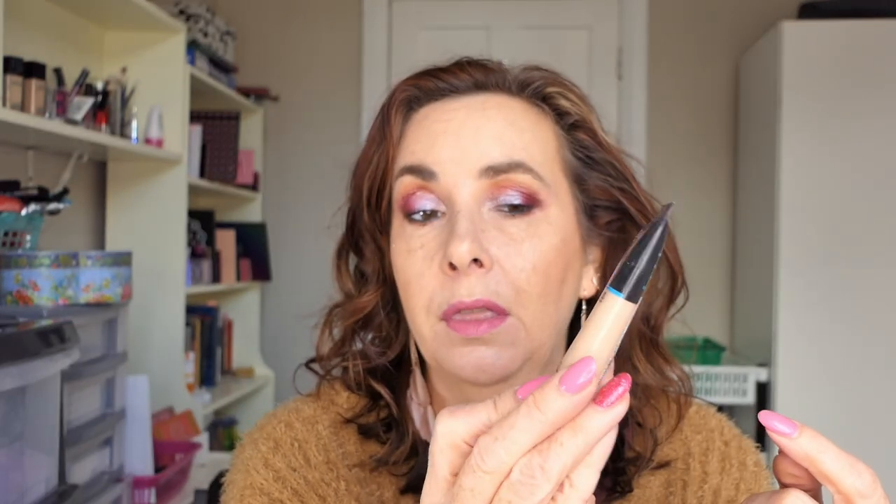Last month I switched to a different foundation because I had run out of the other one. This is the L'Oreal Infallible Pro Glow. I thought I was up to about here but I can't see in this bottle, so it is a bit of a guess. I think I'm way down to here now because it feels very light. I used it 20 times over September and I don't think it's going to last for the rest of the month, but these things can fool me sometimes.